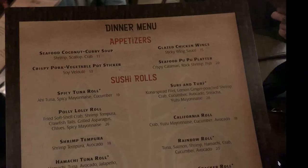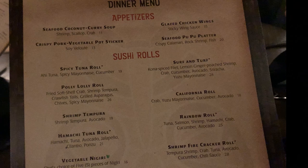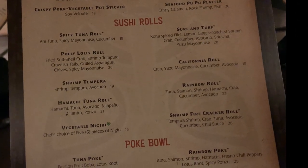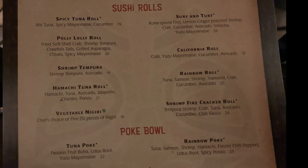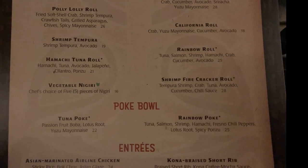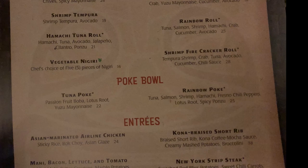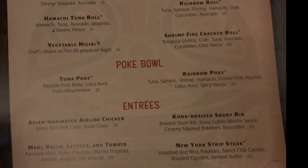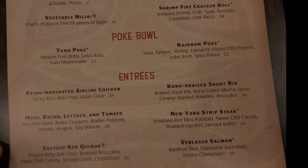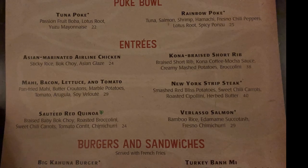Perusing the menu reveals a tantalizing array of options, including an extensive selection for those with dietary restrictions. From appetizers to a diverse sushi selection boasting classics like spicy tuna and shrimp tempura rolls, to hearty main courses such as Asian marinated airline chicken and Kona braised short rib. Vegetarians can indulge in the sauteed red quinoa with option to add tofu, while kids can enjoy chicken tacos, macaroni and cheese, or even sushi from the dedicated children's menu.